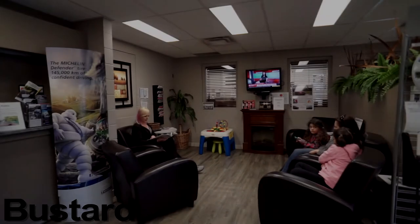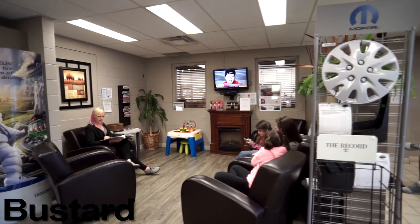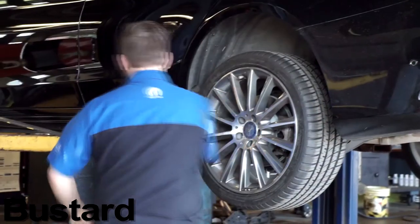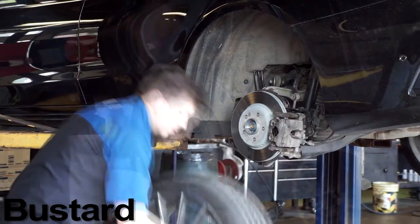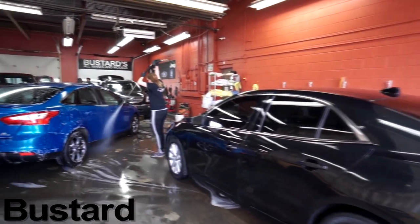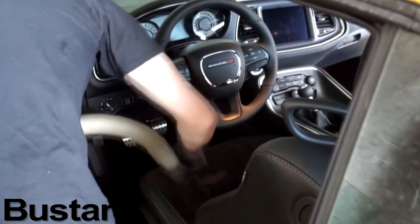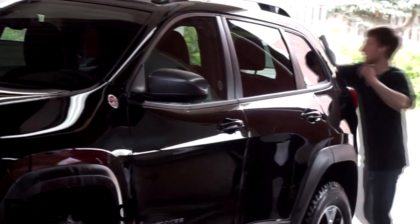From a comfortable waiting area with complimentary coffee, cookies, newspapers, and magazines to our convenient shuttle service, it is our priority to make your service visit comfortable and enjoyable. Our factory-trained technicians provide outstanding service at a fair price and service all makes and models. We do everything from oil changes to brake maintenance to a full overhaul of your transmission and engine. We are proud to offer full-service auto detailing at Bustard's Auto Detailing Shop — from a quick hand wash to thorough interior cleaning to waxing and polishing the exterior. Our detailers will leave your car looking and smelling like it just rolled off the lot.